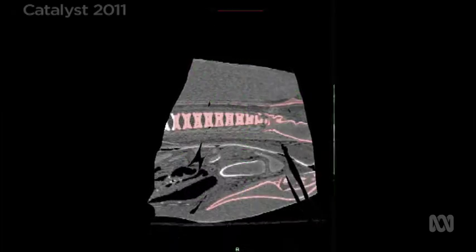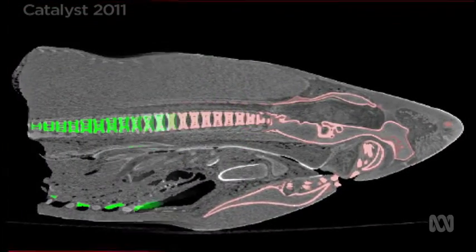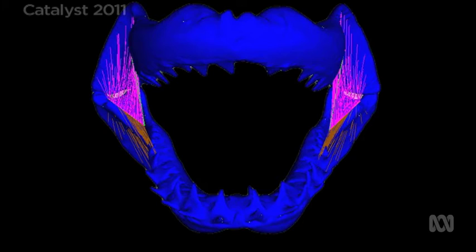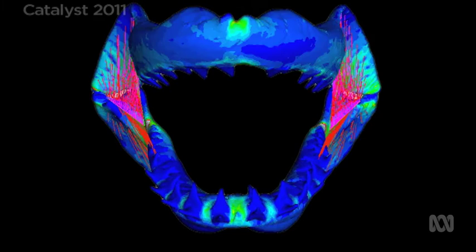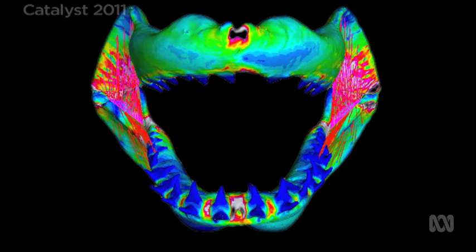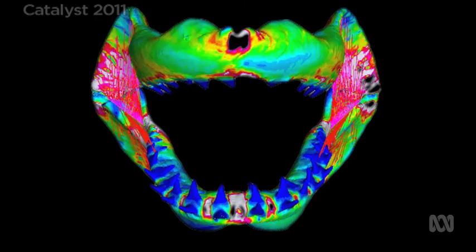We segment out the structures of interest — in this case the jaws in particular — and then we can take that and build an engineering model in a separate program. That model allows us to apply forces and loads, but it also allows us to input the material properties of the shark jaws themselves.